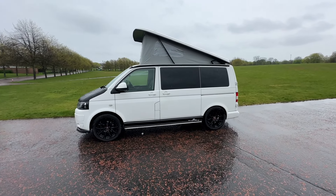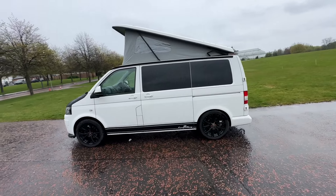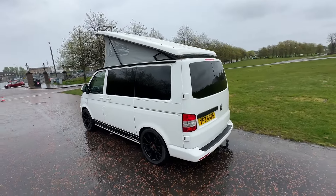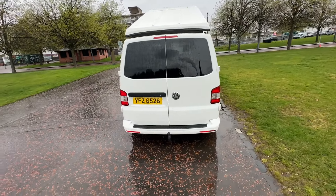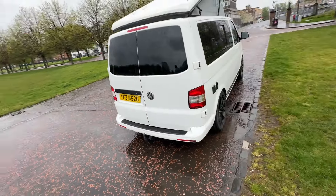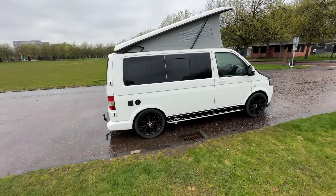It's in white with the black Camper King conversion — professionally converted. It's got the upgraded alloy wheels, black gloss wheels. As you'll see on the top, it's got the pop-top roof, which allows you to sleep. Moving around to the back, you've got rear privacy glass all around on the side and on the rear. We also have a tow bar with rear sensors.